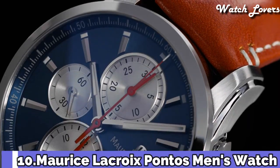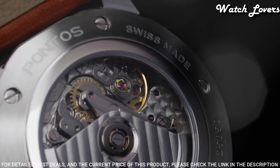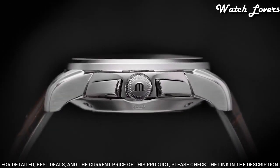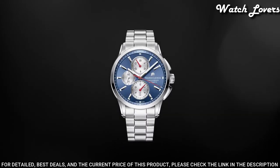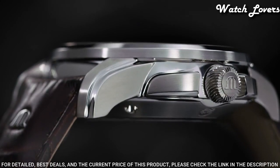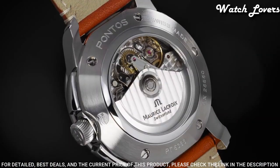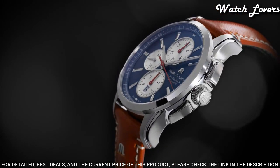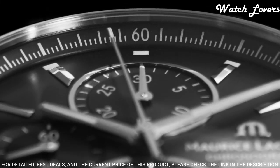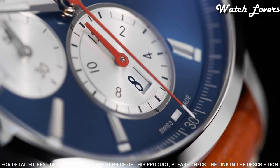Number 10: Maurice Lacroix Pantos Men's Watch. Stainless steel case with a black leather strap, fixed bezel, black dial with silver-toned hands and index hour markers. Dial type: analog, chronograph, automatic movement, scratch-resistant sapphire crystal, screw-down crown. Case size: 43mm, water-resistant at 100m. Functions: chronograph, date, hour, minute, second. Luxury watch style, Swiss made.